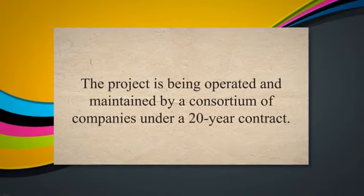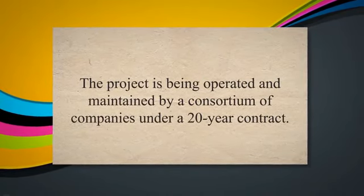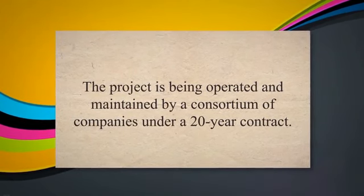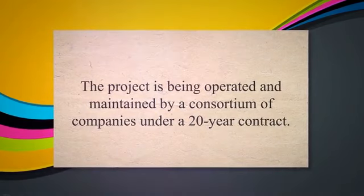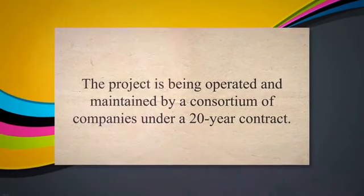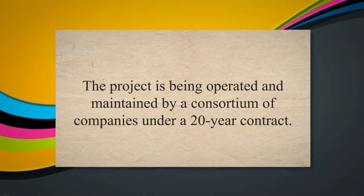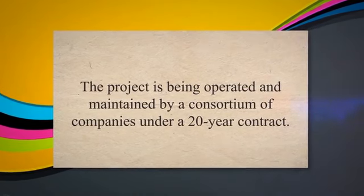Karachaganak Field Development Project: the Karachaganak Field Development Project in Kazakhstan is a DBOOM project that involves the design, construction, financing, operation, and maintenance of offshore production facilities and pipelines. The project is being operated and maintained by a consortium of companies under a 20-year contract.